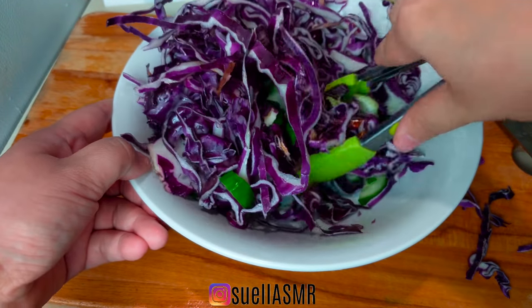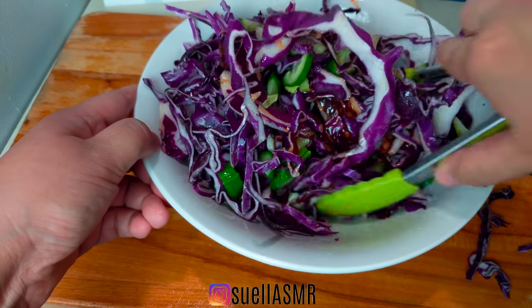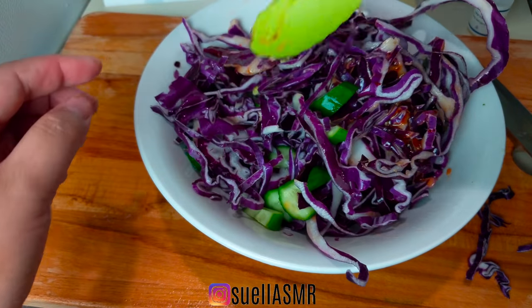Blue Apron recipes are delivered in a refrigerated box so the ingredients will stay fresh even if you're not home when your package arrives — which is exactly what happened to me.